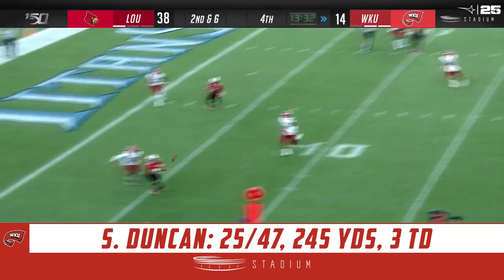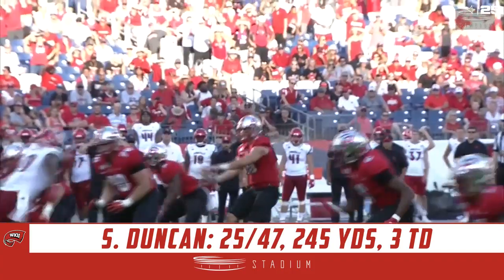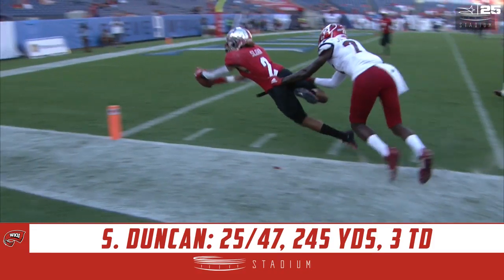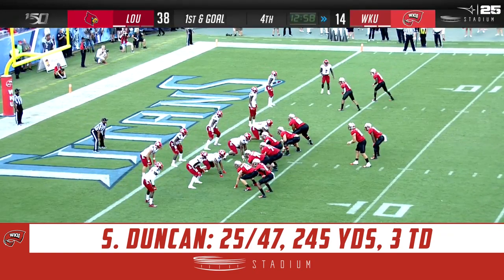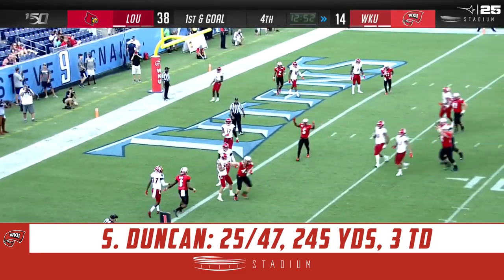Second time inside the red zone — Duncan complete. Sloan trying to stretch the ball for the pylon but stepped out of bounds. Continually with guys in his face, stepping into it, driving the ball to the perimeter. This looks like he threw the ball 20 yards. Score here would certainly help. Tyson Helton said that Stephen Duncan can make every throw — he has the arm, he showed it off there. Duncan — in zone — touchdown!